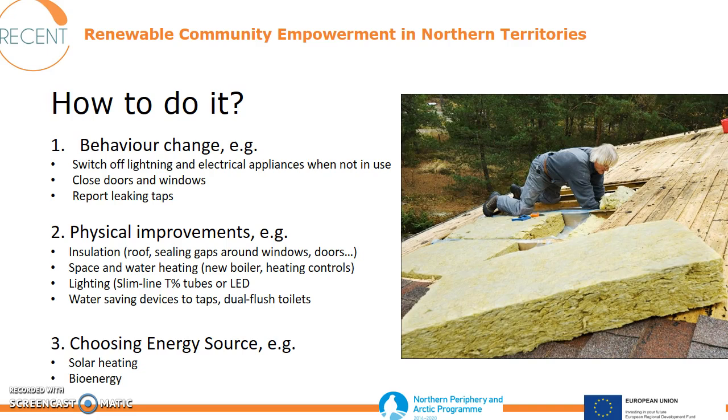You can also think about physical improvements — we already talked about insulation. Think about space and water heating, like a new boiler or heating controls. Lighting is also an interesting issue, as are water saving devices for taps or toilets. Choosing the energy source: solar heating or bioenergy are very environmentally friendly solutions that can also be economical.